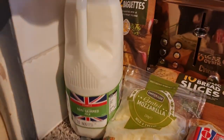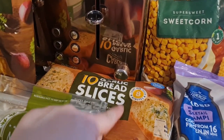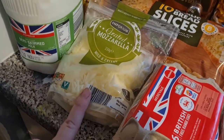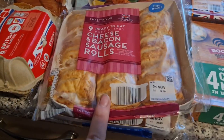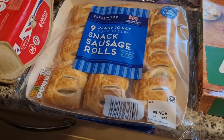Here is the majority of the cold stuff. We have got a full pint of milk, two garlic baguettes, and some garlic bread slices — this is easier for the girls. I've got some grated mozzarella for when we do pizza. Up here I've got some cherry tomatoes and a roast chicken breast joint, some eggs — just medium eggs — cheese and bacon sausage rolls, and some snack sausage rolls.